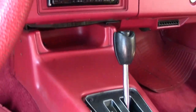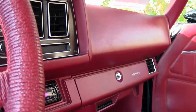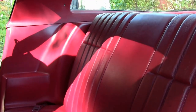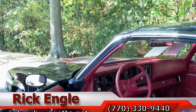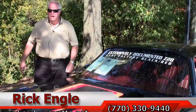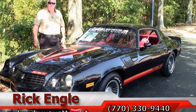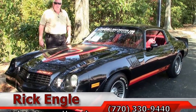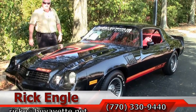Again, this '79 is a rare find. Door panels are in good to very good condition. Folks, if you'd like to come and test drive this car or any of our cars in inventory, feel free to give me a call at 770-330-9440, or you can email me at rike.buyavet.net.